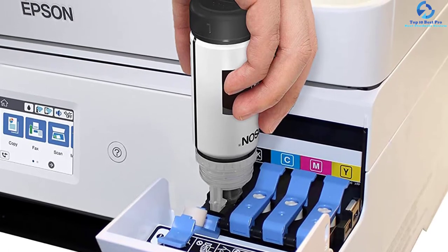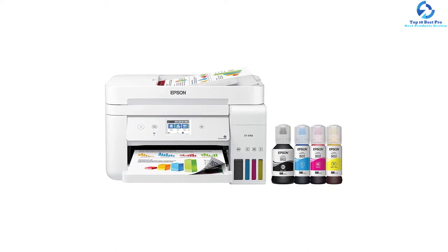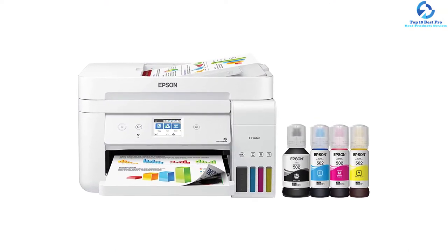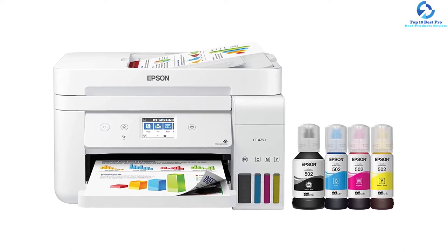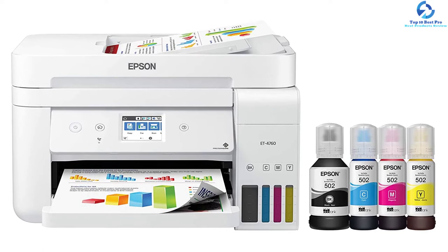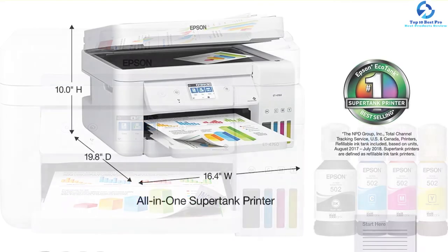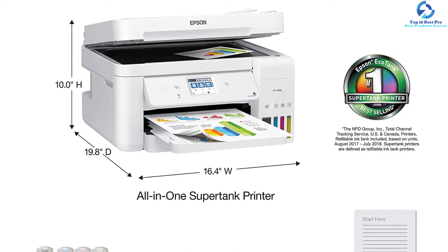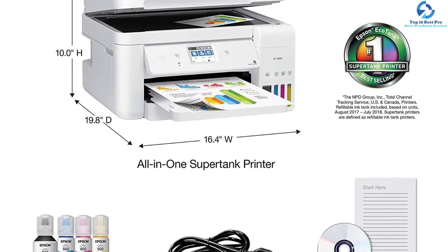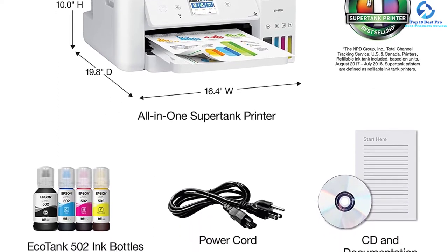The 30-sheet auto document feeder assists in copying, scanning, and borderless printing. The Precision Core technology of this unit produces sharper color documents faster, generating 40 million precision dots per second with greater accuracy. Due to wireless connectivity including Ethernet and Wi-Fi Direct, you can print from smartphones and tablets. The voice-activated printing provides options for printing a range of documents and projects. A set of replacement ink bottles for this model is equivalent to almost 80 cartridges.